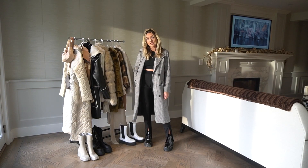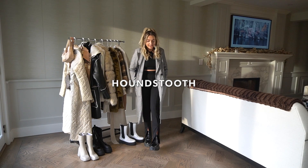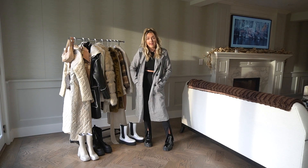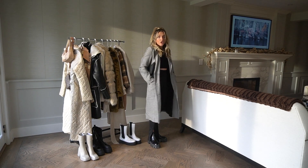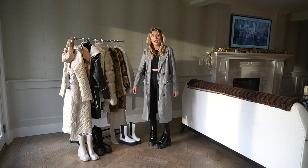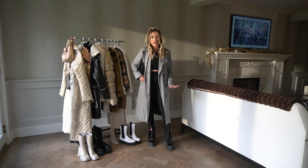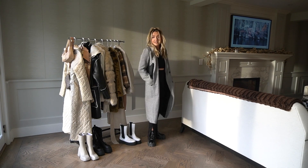This is the next outfit. I love the houndstooth pattern — I think it's such a great pattern and it's so trendy right now. I love the length of this exact coat. I just paired it with an all-black look and I think you could layer with this and do so many different things. It's a great winter jacket and it looks put together. You can even wear sweats underneath it and still look put together.